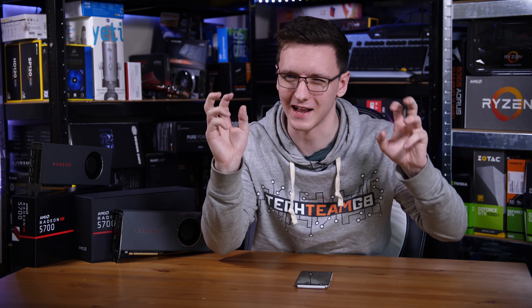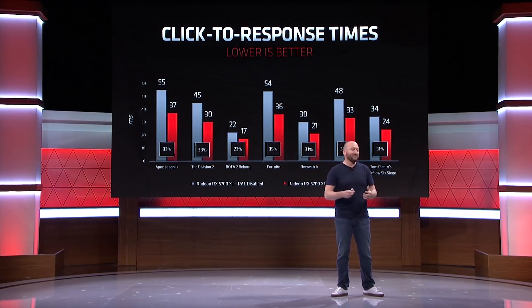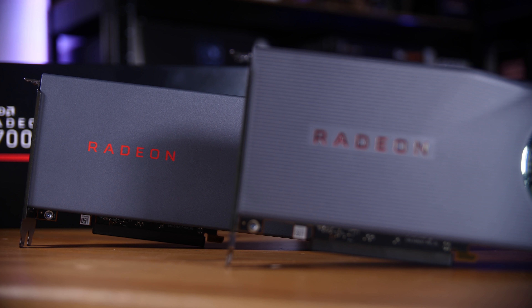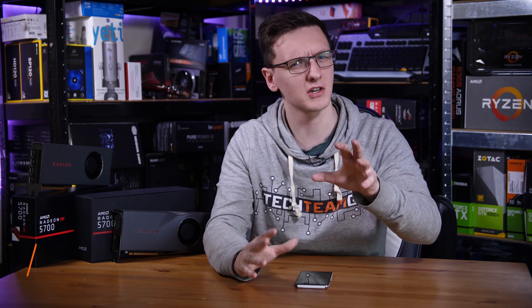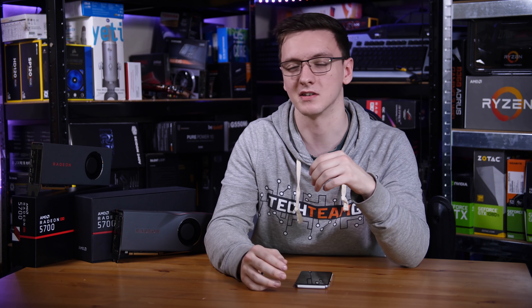Back when AMD first announced their anti-lag feature at E3 2019, a lot of people, including me, were kind of skeptical. And since the new RX 5700 and 5700 XTs have just launched and the feature is now available to everyone, I thought I'd take a look at it — especially since the new RTX Super GPUs are just about to come out, and you've probably already seen quite a few reviews of these cards with this feature only slightly mentioned. I thought I would do a more in-depth look at it.